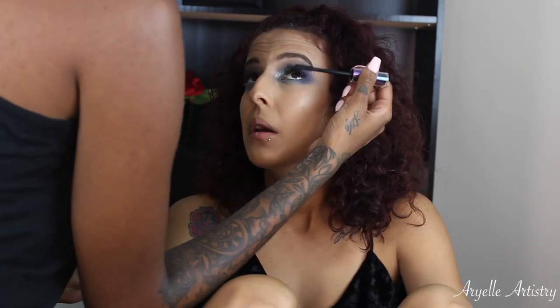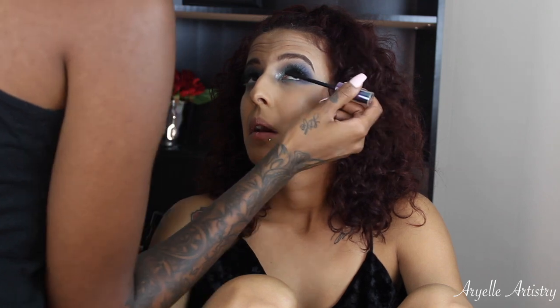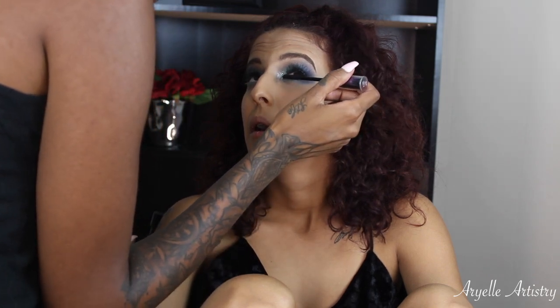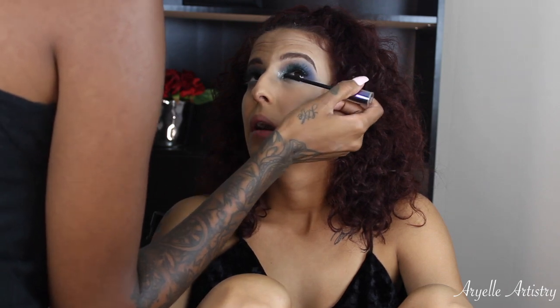And now I'm just taking mascara to put on her bottom lashes. And just wait for it...